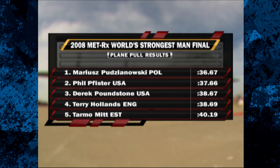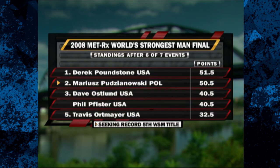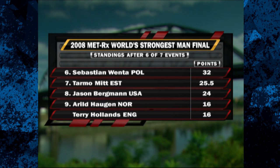Mariusz Pujanovski needed a victory, and he got it here in the plane pull. Pfister is in second. Finishing third means Derek Poundstone dropped two points to Mariusz. Terry Hollands picked up fourth. Dave Oslin had to settle for seventh, and Travis Ortmeyer was a disappointing eighth. Derek Poundstone will take a lead to the final event — he's got a one-point advantage over Mariusz Pujanovski. One of those two men will be the 2008 World's Strongest Man Champion. Oslin and Pfister will battle it out for third.